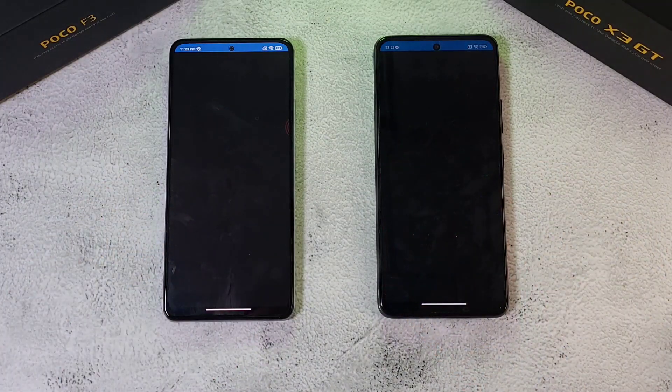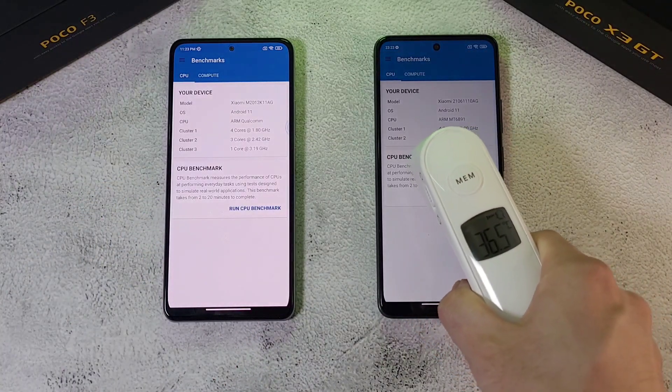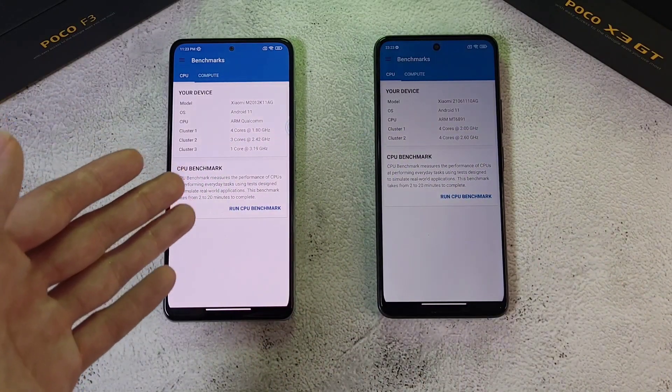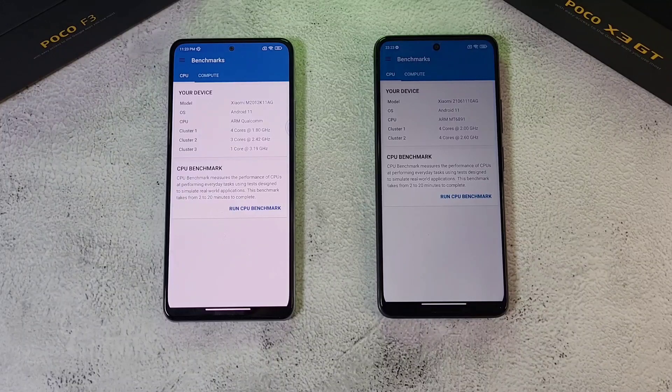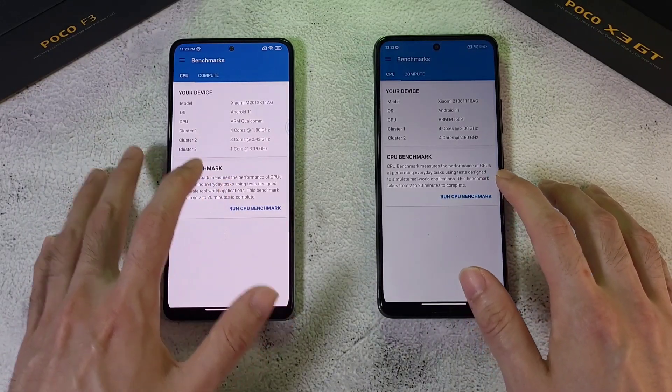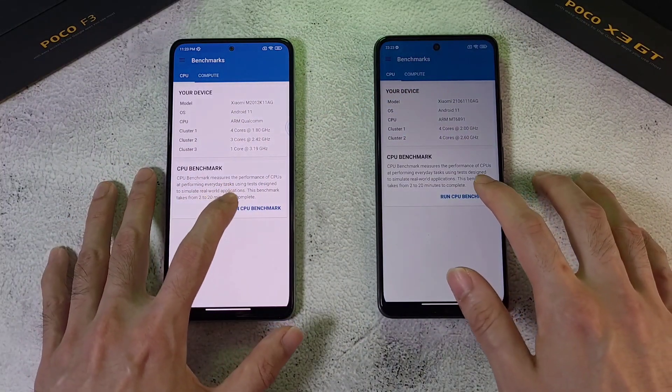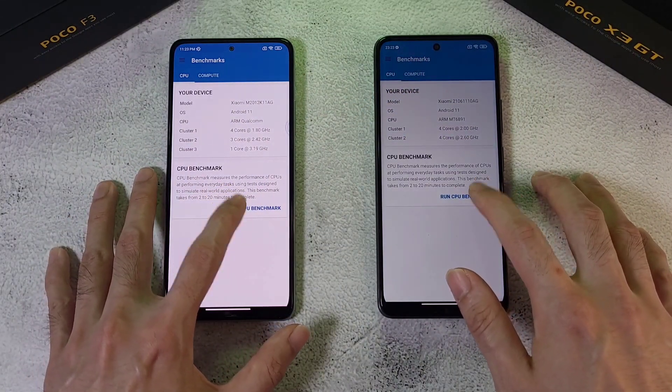Next we're doing a Geekbench test on both phones. Temperatures are at 36.5 degrees on both. The Snapdragon 870 on the F3 goes up against the MediaTek Dimensity 1100 on the X3 GT. Battery is at 99% on one and 100% on the other. One, two, three, let's go!